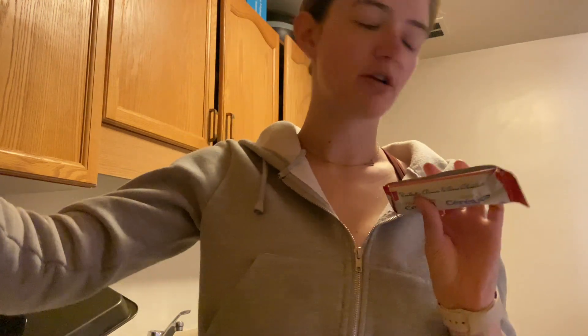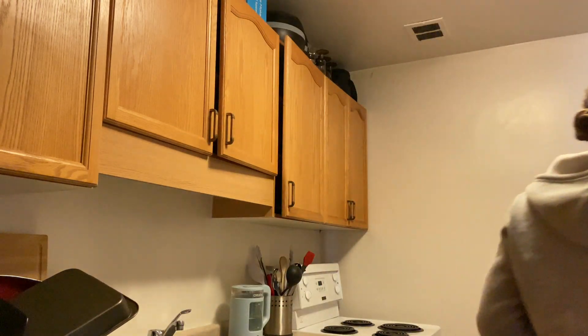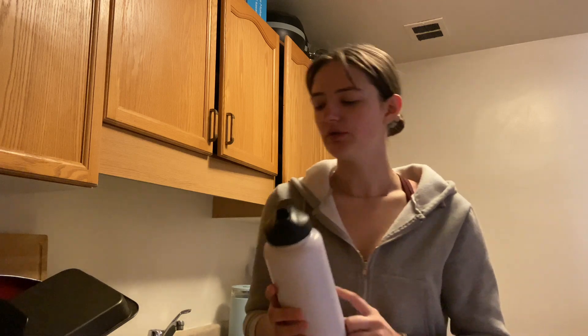Now I'm just getting ready to grab a little snack. I like to have cereal bars before I go to the gym — just a little something in my stomach while I'm working out. And then I'm also going to fill up my water bottle and bring that.